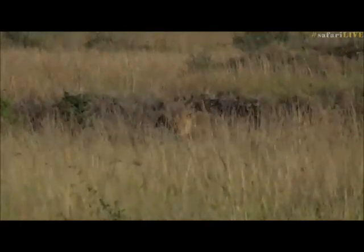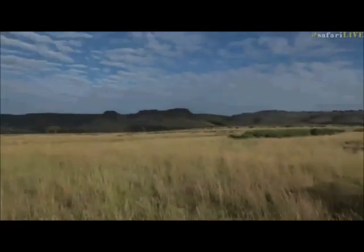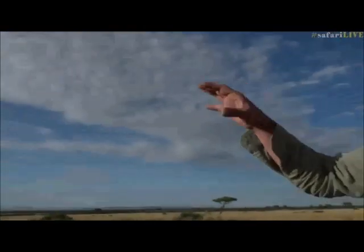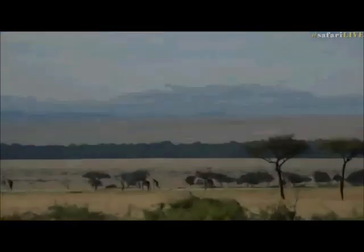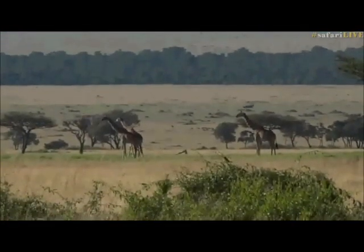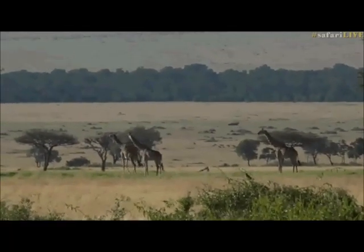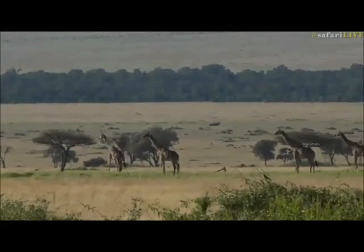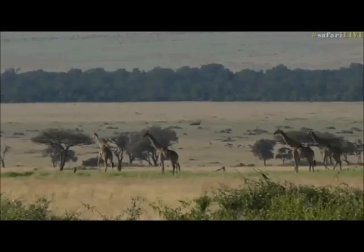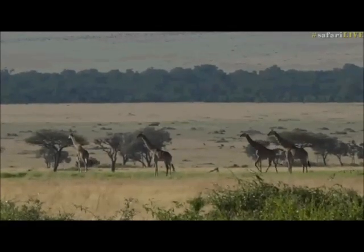There are some Maasai Giraffe — tipple skurchies — in the distance on the other side. There's apparently another lioness somewhere down here; I spoke to the guides this morning. But we spotted this one as we were coming down the road. This seems to be this pride's favourite area — we see them around here quite a lot.